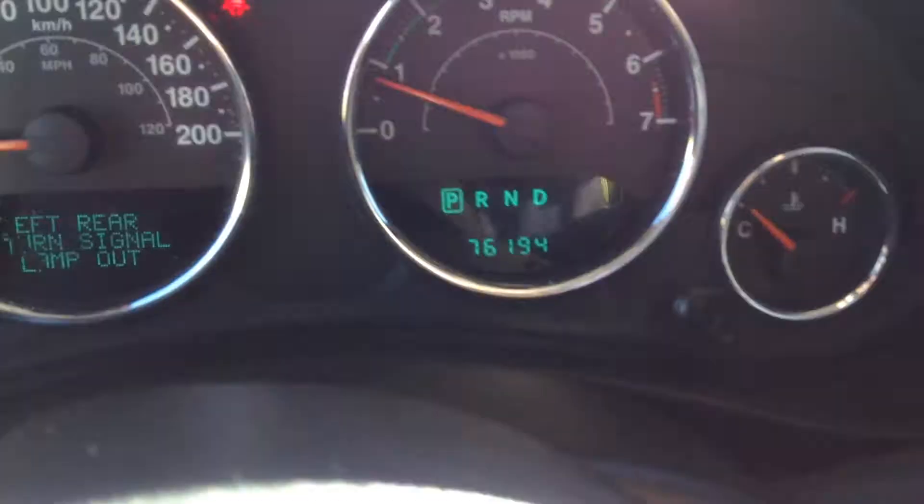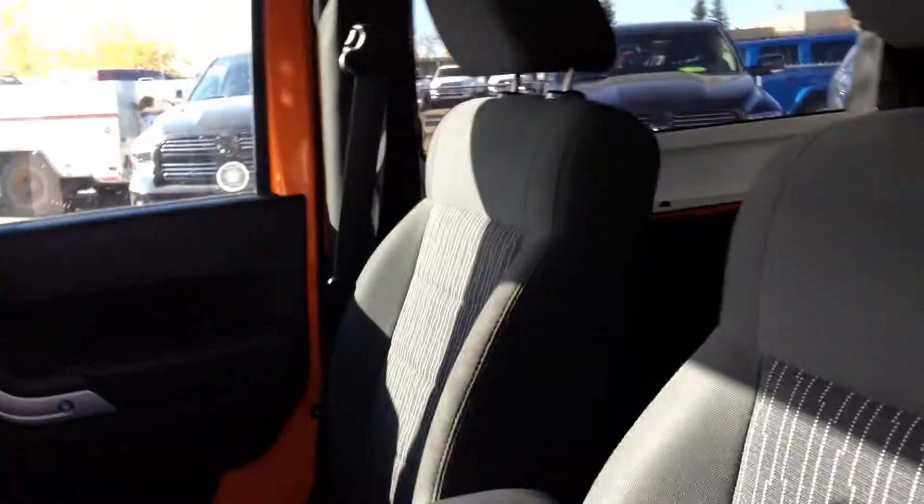2012 Jeep Wrangler Sahara with 76,000 kilometers. Bluetooth capabilities, power windows, power locks — of course — and a very, very clean interior.